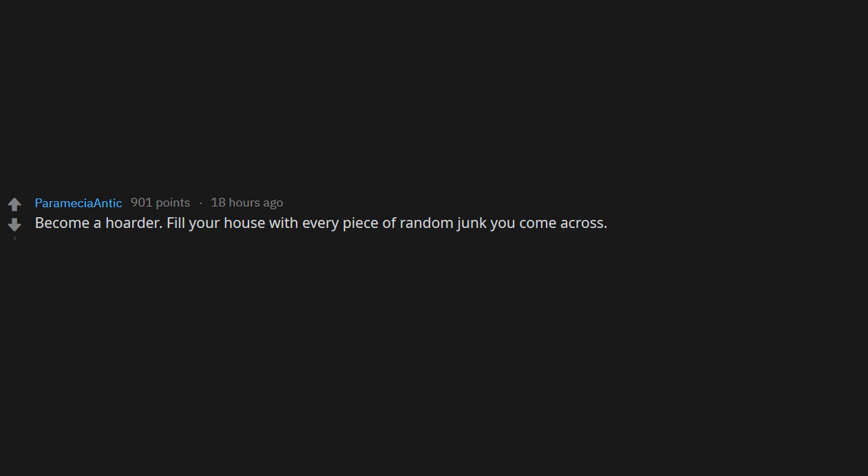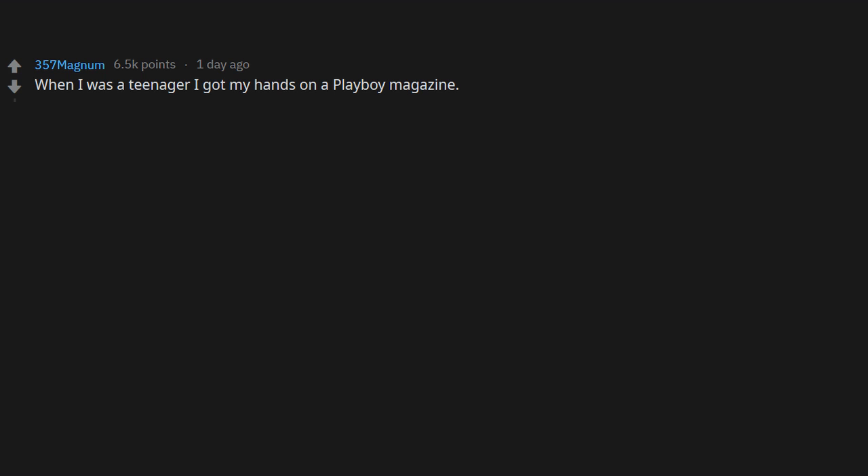Become a hoarder. Fill your house with every piece of random junk you come across — anything you own will become hidden.